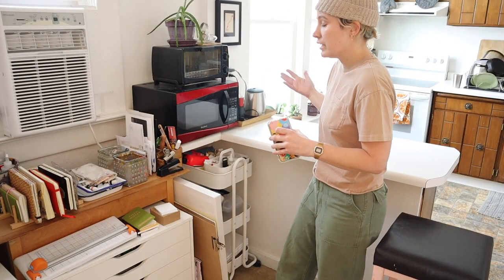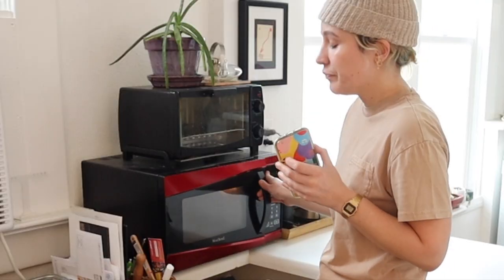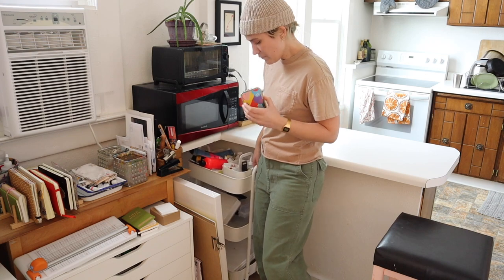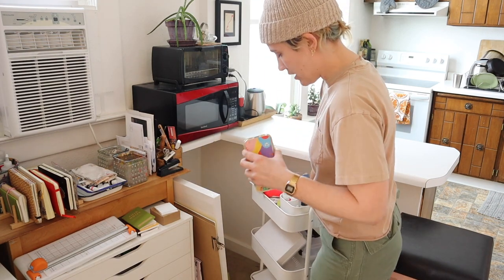This is my toaster oven and my microwave. This is where I microwave my cold coffee all day long when I forget to drink it. There might even be cold coffee in here right now. There's not. And then I have one of these, you know, art girl carts. Every art girl has an art girl cart.